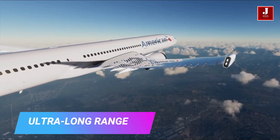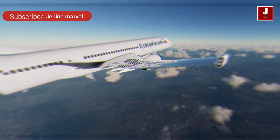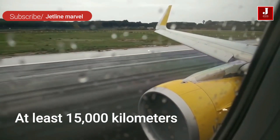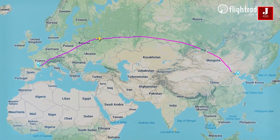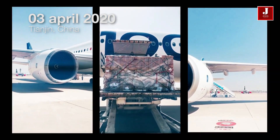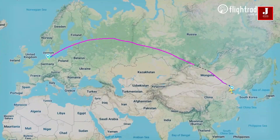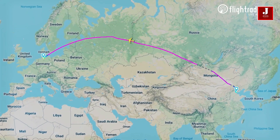The range of the 787 and the A350 is remarkably amazing. Both planes can travel at least 15,000 kilometers without stopping, which is equivalent to flying from London to New York two and a half times without stopping for fuel. Because of this incredible range, airlines are now using the 787 and the A350 on the world's longest routes.